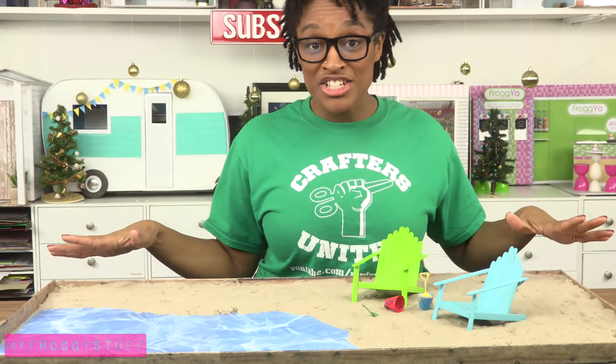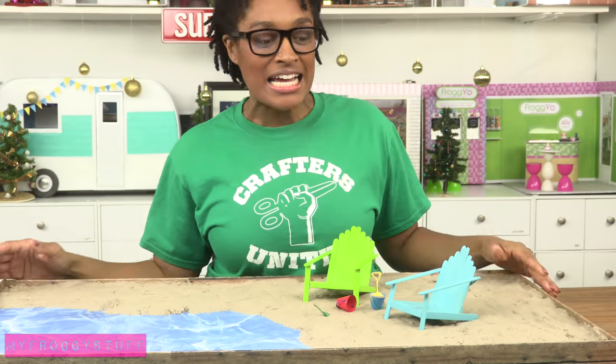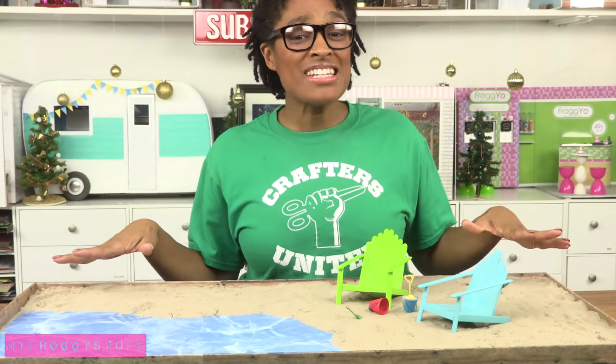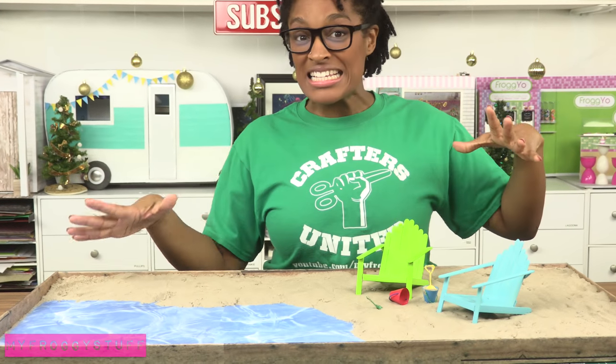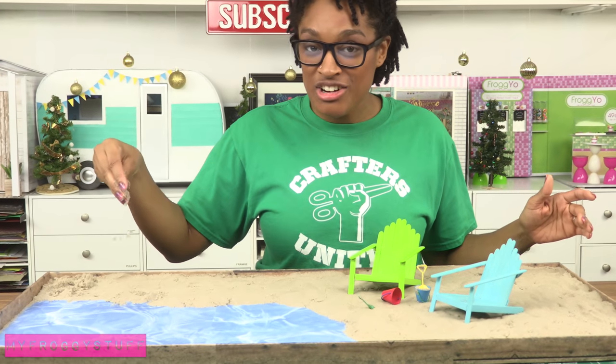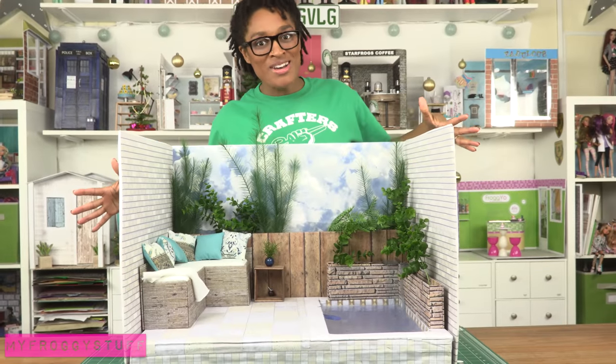Our doll beach — the kids love this one mainly because it has real sand and they can go crazy with it. We've had this for about a year, maybe a little bit more, and the kinetic sand does start to dry out, so some of it has become just regular sand.